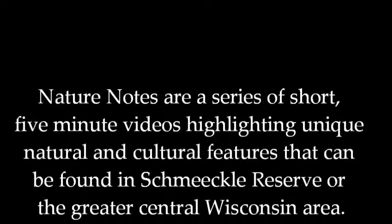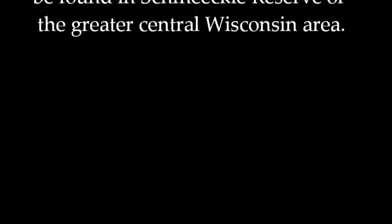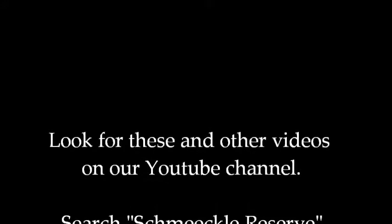Thanks for joining in on learning about Northern Flying Squirrels for Nature Notes. Have a great day! Bye!